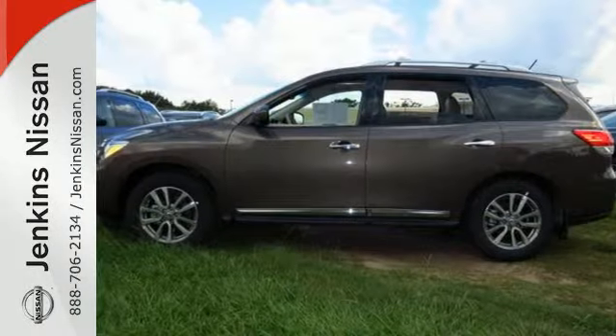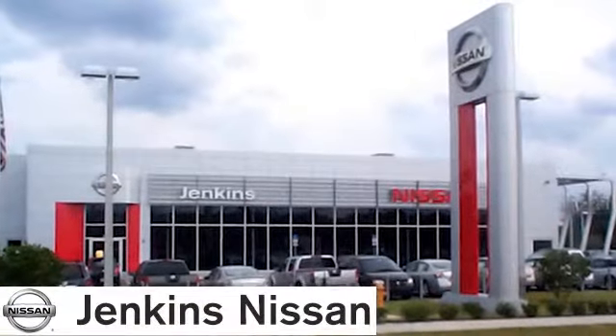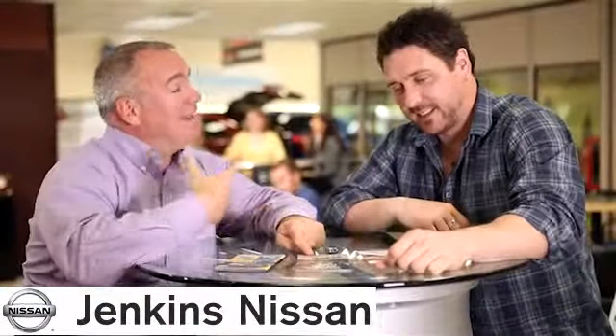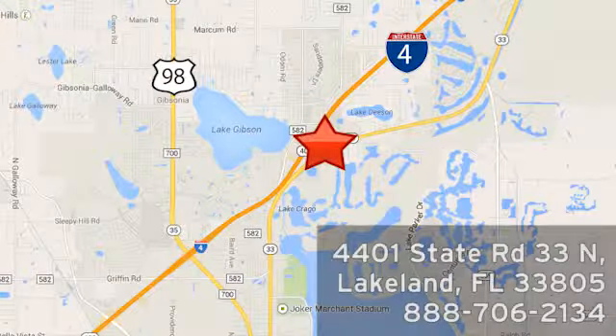Get going. This Pathfinder is ready for a test drive. At Jenkins Nissan, honesty is our policy. We're conveniently located at 4401 State Route 33 North in Lakeland, Florida.